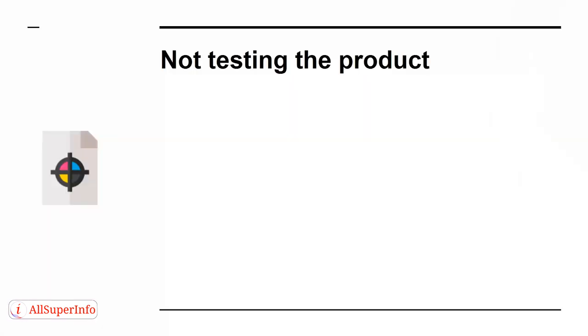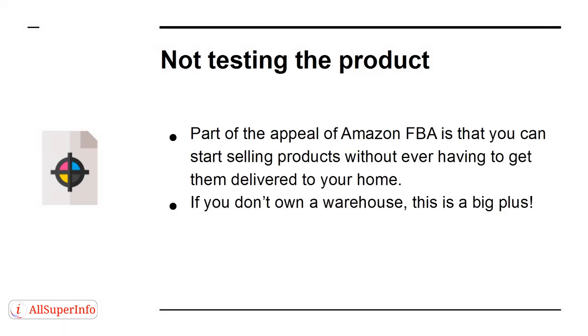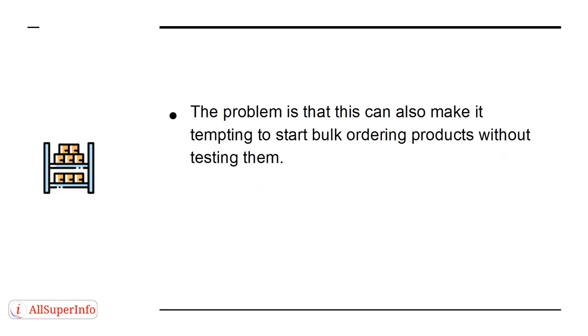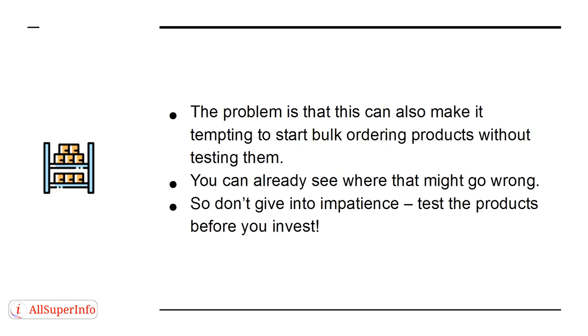Mistake 1: Not Testing the Product. Part of the appeal of Amazon FBA is that you can start selling products without ever having to get them delivered to your home. If you don't own a warehouse, this is a big plus. The problem is that this can also make it tempting to start bulk ordering products without testing them. You can already see where that might go wrong. So don't give in to impatience — test the products before you invest.